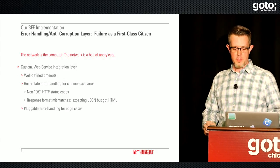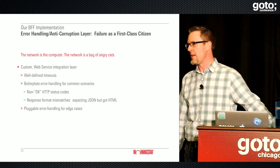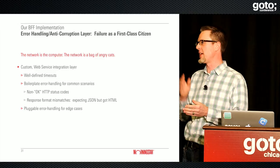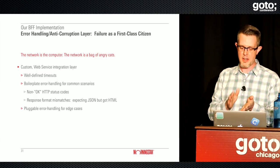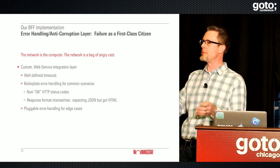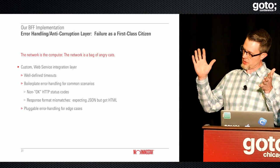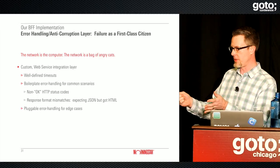Sun Microsystems told us the network is the computer — I'm telling you the network is a bag of angry cats. In a distributed environment you see all these weird things: network problems with one data provider, and who knows what they're doing behind the scenes. Lots of room for failure. So we built a custom web service integration layer — think of it as a DAO for web service calls — where we handle boilerplate error handling, timeouts, and things like that to capture potential problems when interacting with different data service providers.